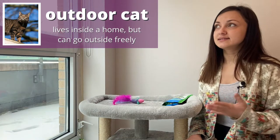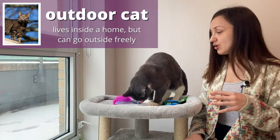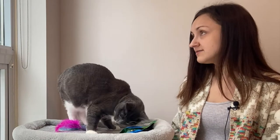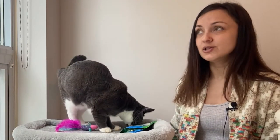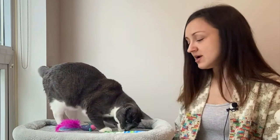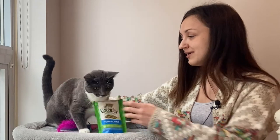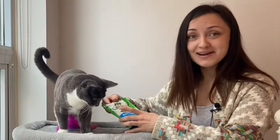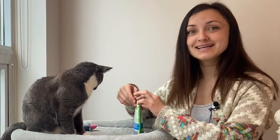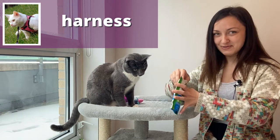Usually in the city, if we say we have an outdoor cat, that means they have the freedom to go in and out as they please. Where we live, it's very busy. There's a lot of cars — it's a really busy neighborhood in Toronto. So I cannot allow him to be an outdoor cat. However, I want him to have a full life and go see the bugs and the birds and get sunlight, so I got a harness for him and I take him outside for walks.